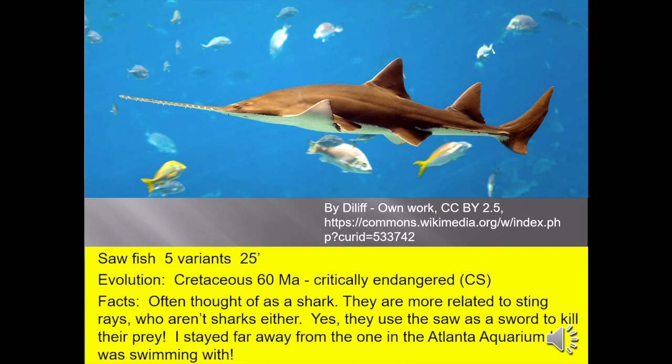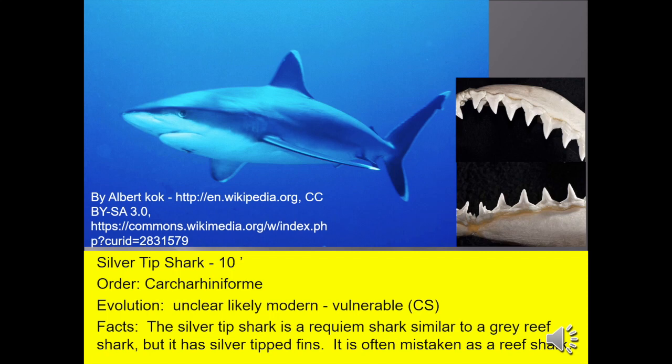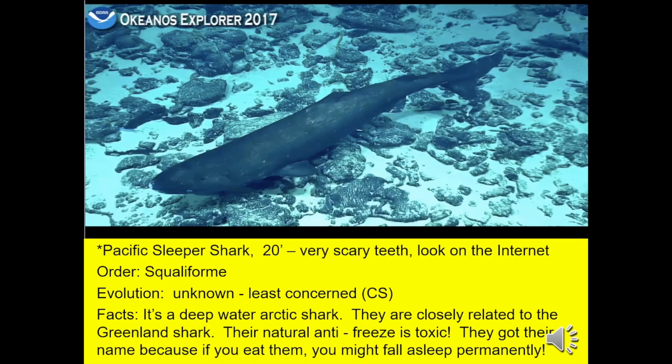Silky shark, known by many other names, up to 8 feet long, is a requiem shark often mistaken as just a reef shark. Silver tip shark, 10 feet, is a requiem shark similar to a gray reef shark, but it does have silver-tipped fins. The Pacific sleeper shark has very scary teeth. It's a deep-water arctic shark closely related to the Greenland shark, but much darker and without the eye parasite. Their natural antifreeze is toxic — they got their name because if you eat them, you might fall asleep permanently.